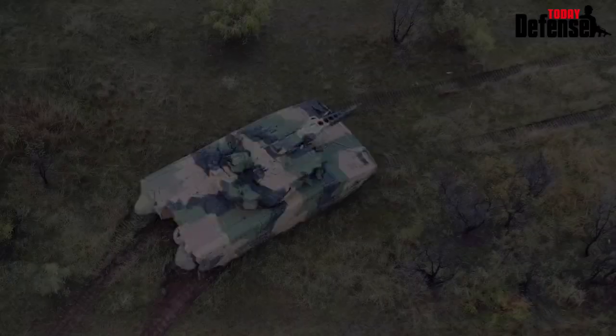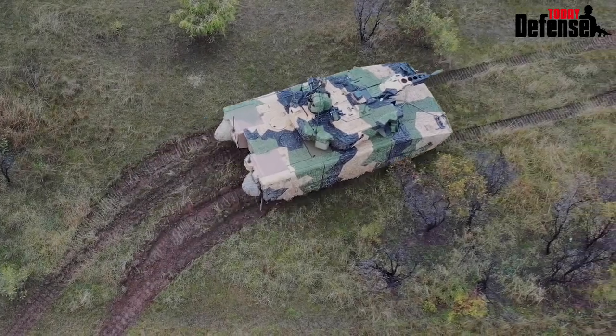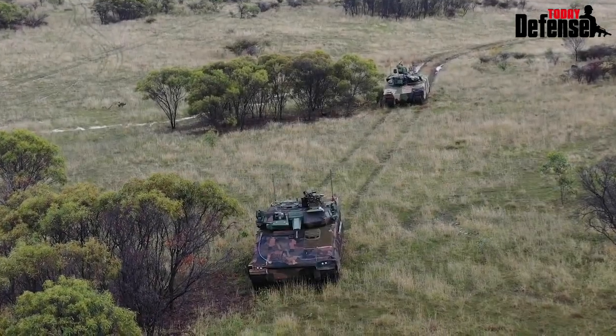All call signs, this is zero alpha. There are enemy armoured vehicles on the northern and southern side of TRP-4. Waterfall, wait.